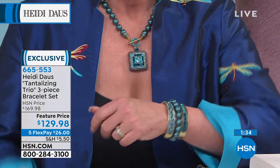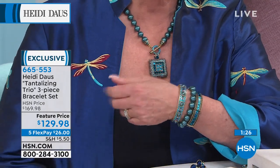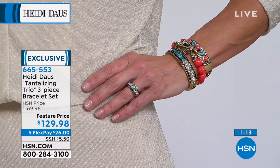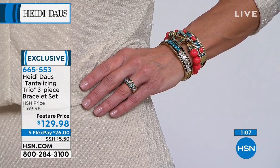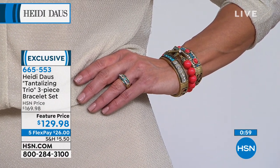Look at all of those bracelets at $129. We urge you to go to hsn.com, go to the Heidi pages, and see what you're going to find. Just look at a single bracelet — even the Today's Special bracelet that matches the Today's Special necklace is $139 for one beautiful bracelet. But three bracelets together for $129 is absolutely a crazy steal.